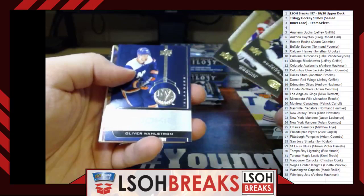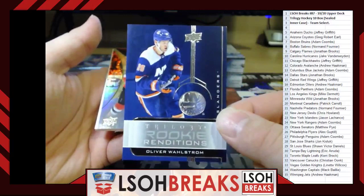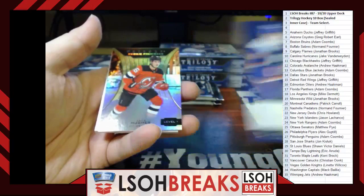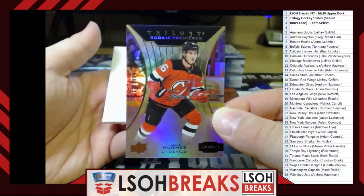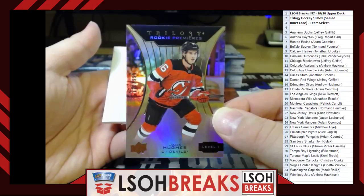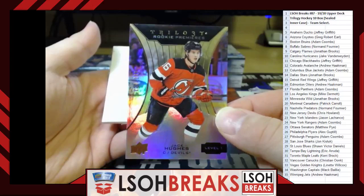Rookie Renditions — Oliver Wahlstrom for the Islanders, going to Jason Lachance. Rookie Premieres Level 1 out of 999 — Jack Hughes for the New Jersey Devils, going to Chris Howland — very nice! Rookie Premieres Jack Hughes Level 1 out of 999, congratulations Chris. Rookie Renditions — Trent Frederic for the Boston Bruins, going to Adam Coombs. Ruby out of 799 Rookie Renditions — Nick Suzuki for the Montreal Canadiens, going to Patrick Carroll.